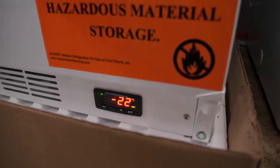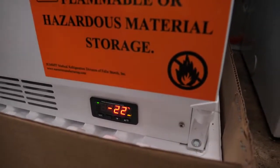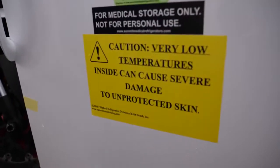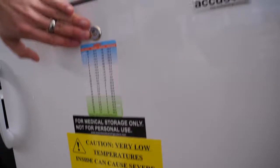It's negative 22 right now, but capable of negative 35. It has to be closed for a while for that to be achieved. But take a look at these warnings — chemical, biological material storage. Caused severe damage to unprotected skin. Better be careful here. It even has a lock. All right, let's be back in a little.